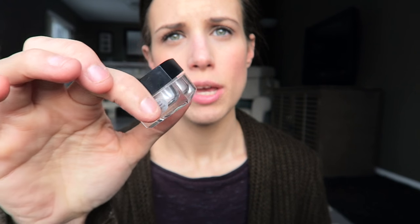I also use this ELF under eye setting powder — it's super cheap, you can get it on Hauler for about three bucks. I shared this in a haul I did. It's got kind of a pink cast to it and has light reflectors that look really nice underneath your eyes.